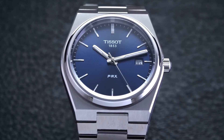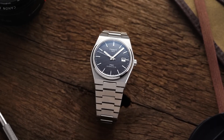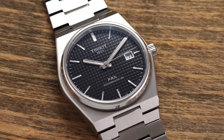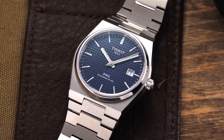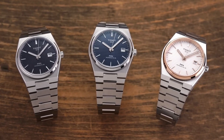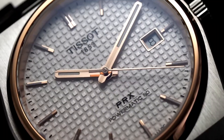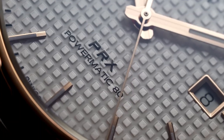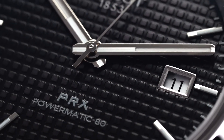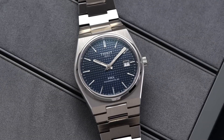Since its latest reissue in 2021, the PRX line has been expanded to feature a variety of dial and case options. On particular note is the PRX PowerMatic 80, which gives you all these iconic 1970s design cues with the bonus of an automatic movement and a very thin and wearable watch at 10.9mm. Ultimately, the Tissot PRX would be a great fit for someone that had a nostalgic heart for all things 1970s related, but on the flip side, this would also be a great wildcard watch for anyone's collection.